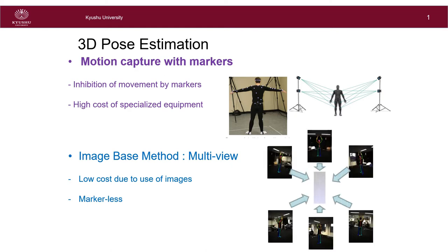First, estimate the 2D pose of the person in each 2D image, and then triangulate the 2D skeletons to create a 3D skeleton. By doing so, a markerless, low-cost system that can be used anywhere can be built.